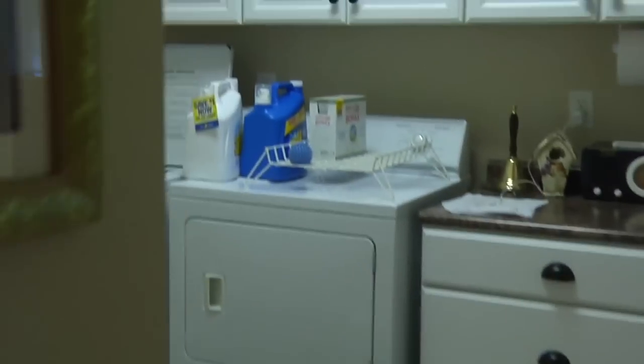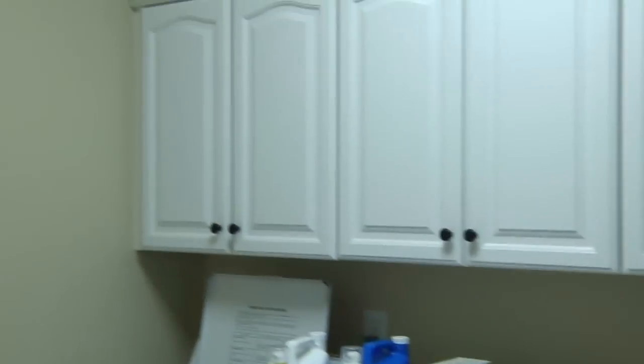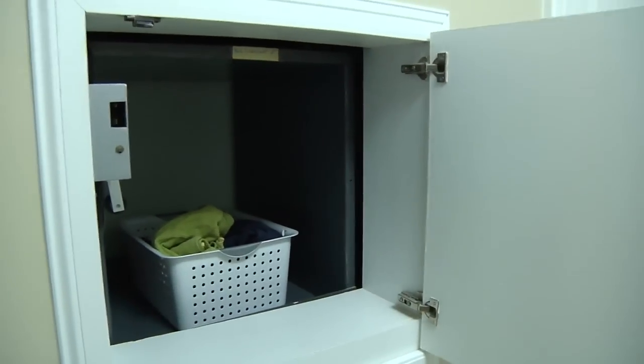Just past the pantry is the laundry room with entry from the garage. The laundry features a utility sink, built-ins, and a dumbwaiter to the second floor.